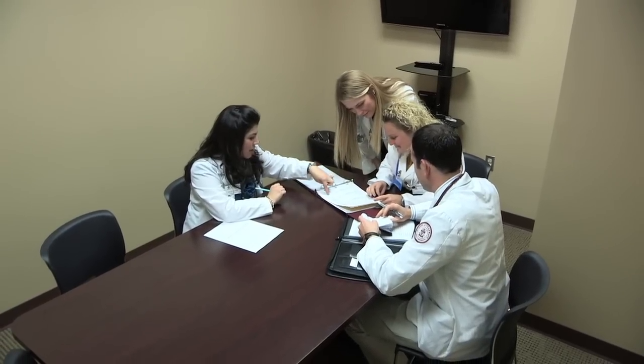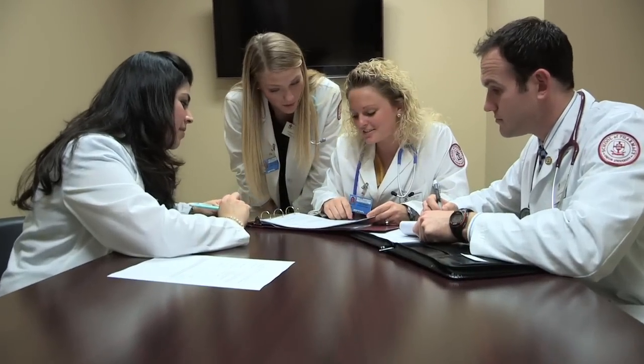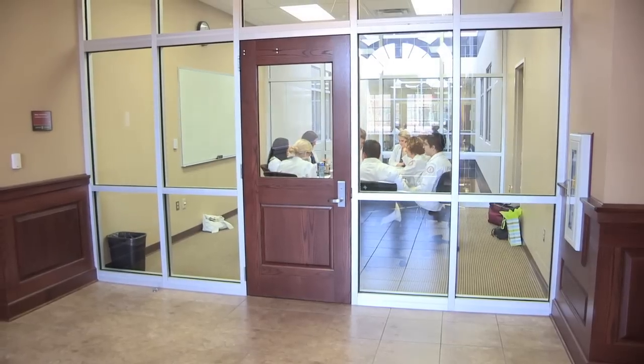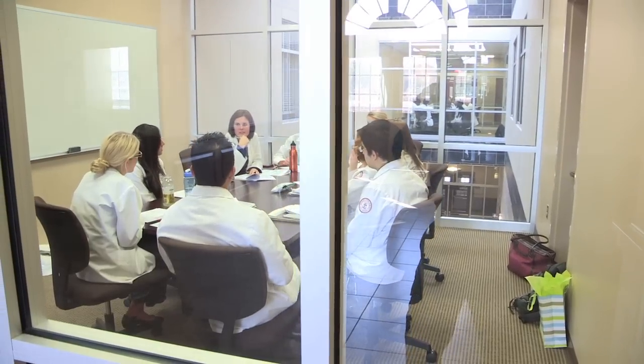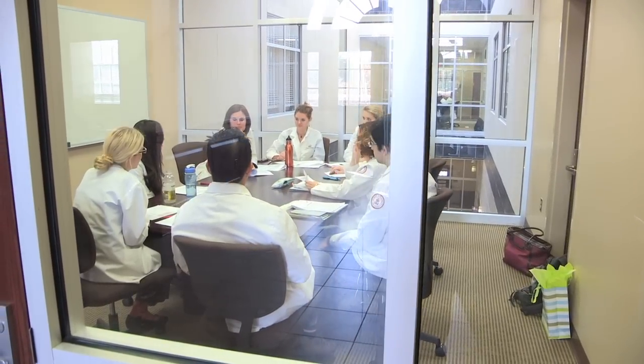Studying is an important component of success in pharmacy school. Providence Hall has more than 20 small group study rooms for student use. Some of these rooms also serve as classrooms for advanced elective courses.